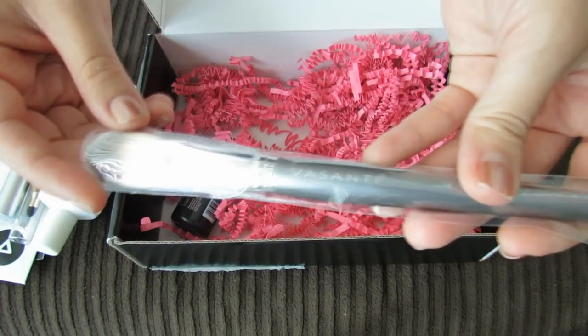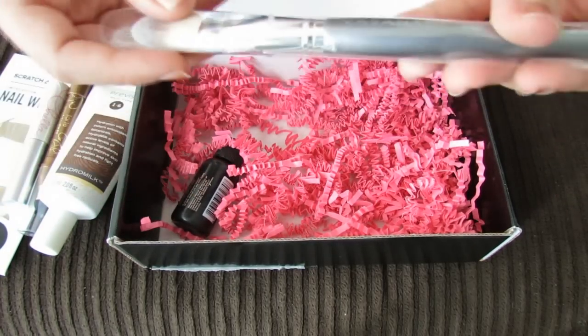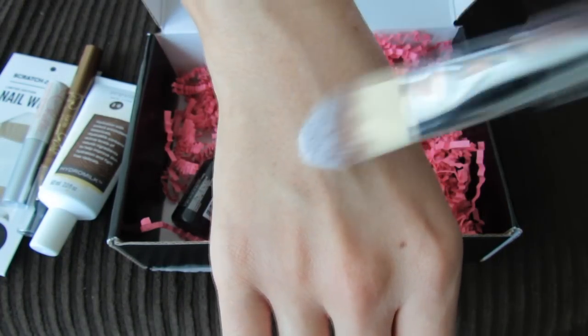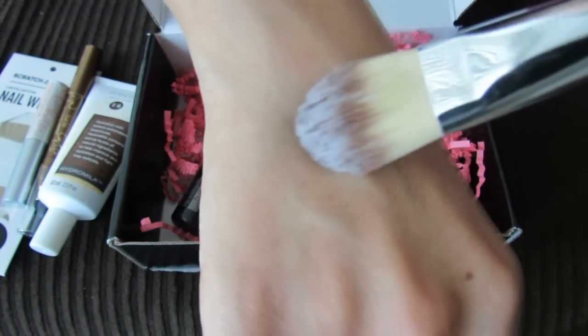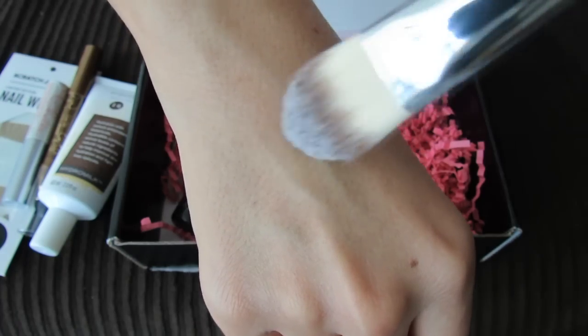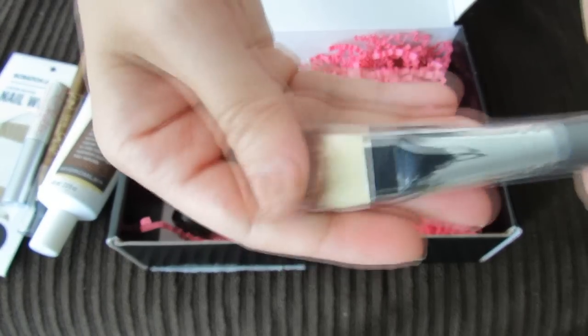And here's a Vasanti brush. What kind of brush is this? It's a foundation brush. I normally do not use a foundation brush, but this one does feel pretty nice — maybe I should just give it a try. I really like the feel of the bristles; they feel pretty stiff, like it would do a good job of really working your makeup into your skin. Stiff but also soft — feels nice.